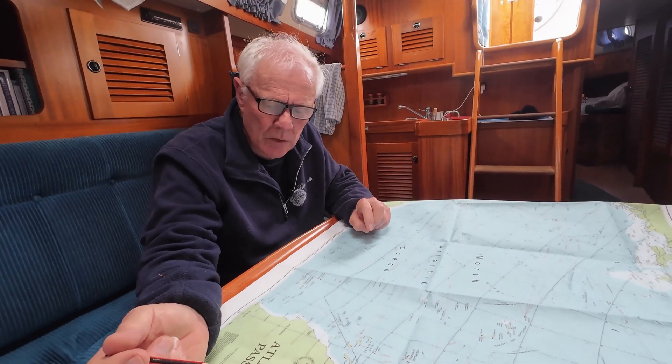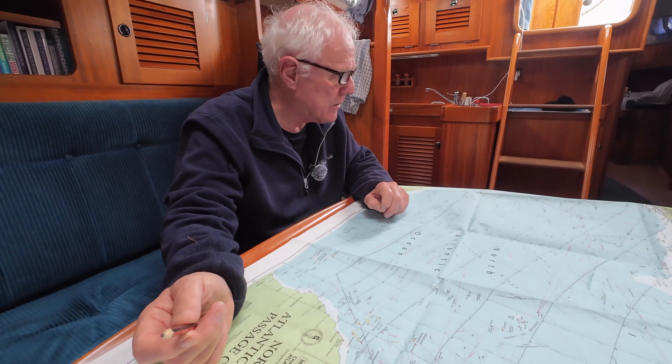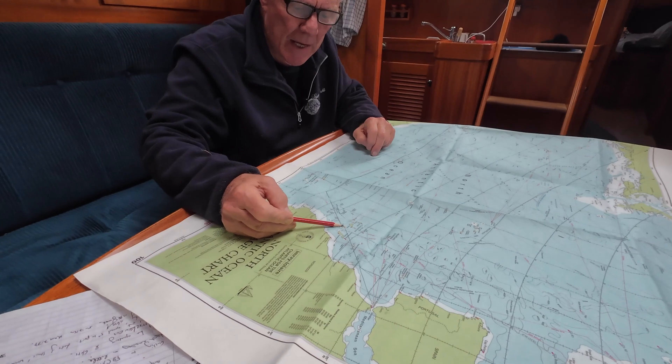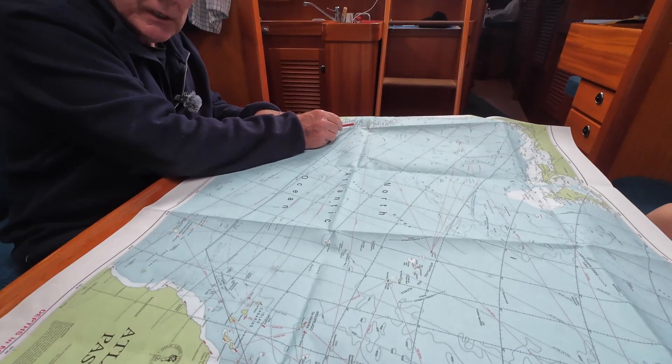What we have here is a North Atlantic Ocean passage chart, which is a very large scale chart. It shows where we set off from — Gibraltar — where we stopped off at the Canary Islands, and our destination here, St. Lucia in the West Indies.